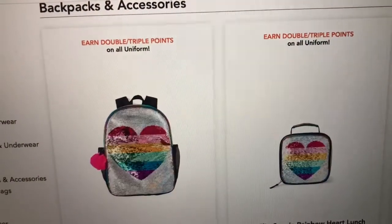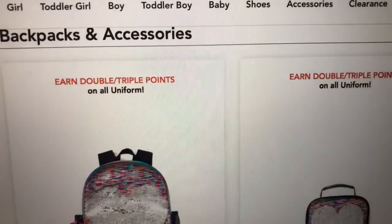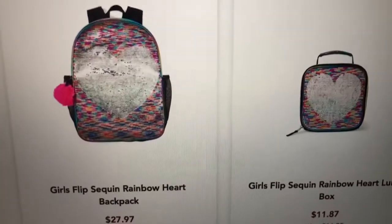Hey guys, welcome back to my channel, Breakfast at Tiffany's. Today I'm on the Children's Place website and I noticed they had new backpacks and accessories that I wanted to share.